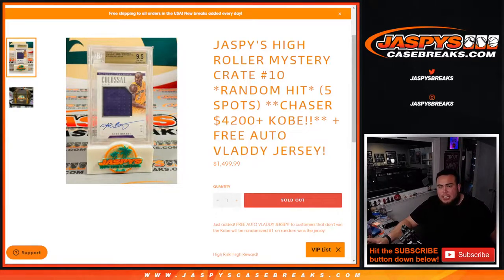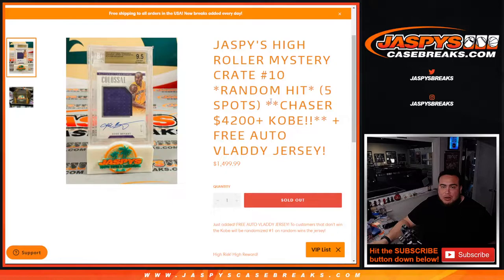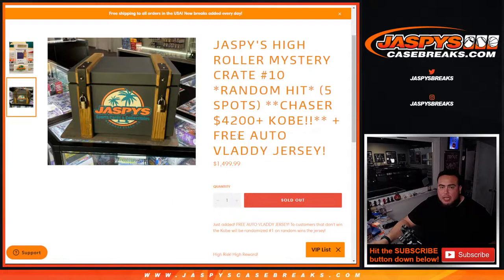What's up everybody, Jason here, jazpyscasebreaks.com. We just filled up our Jazpy's High Roller Mystery Crate Random Hit number 10, where there's five spots and the chaser was this $4,000 plus Kobe Bryant patch autograph from 2017-18 National Treasures Basketball, graded at 9.5/10. The hits will be in this beautiful Jazpy's crate that we have here.